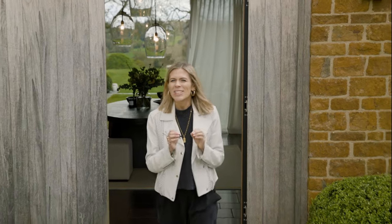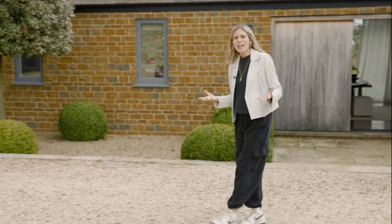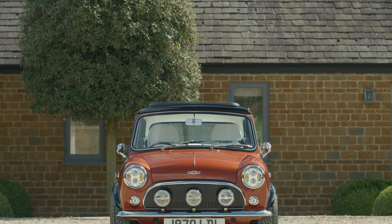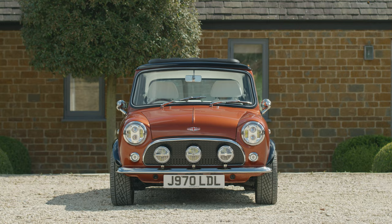Now today, I am particularly excited about meeting the owner of the first all-electric Mini Remastered by David Brown Automotive, mainly because this chap really is the foundation of Britain's talent and the bespoke modern classic that he's chosen really does have the X Factor. I am absolutely delighted to say that joining me now is the man himself, Simon Cowell.